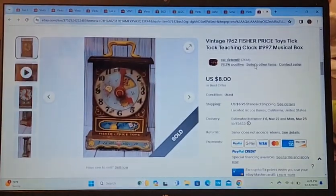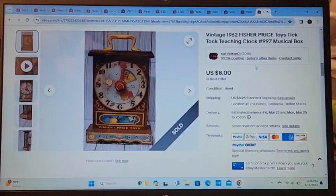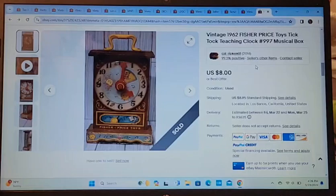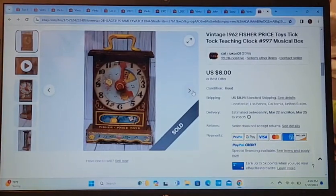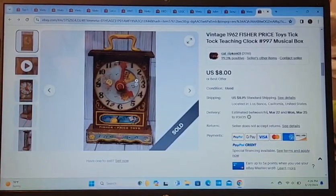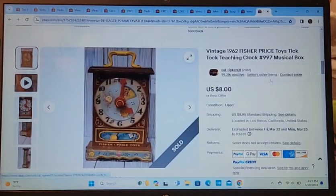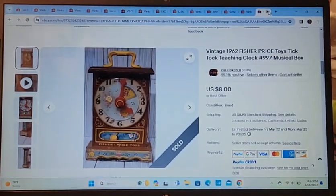This vintage Fisher-Price teaching clock sold for $8. The wood part on the back was broken — not the clock itself — and I put that in the listing. Apparently the buyer didn't mind. Eight bucks out the door.